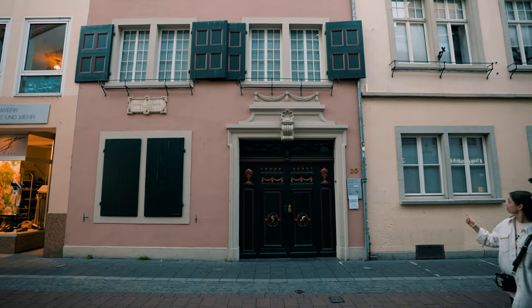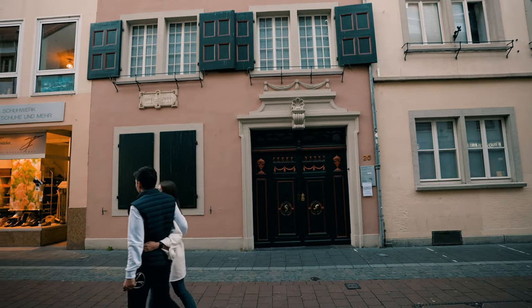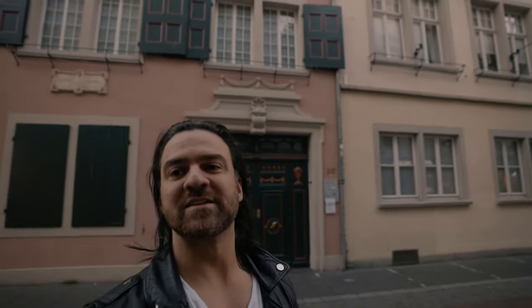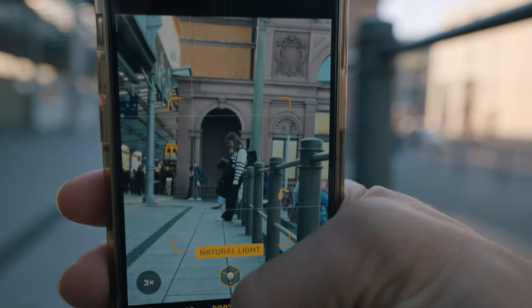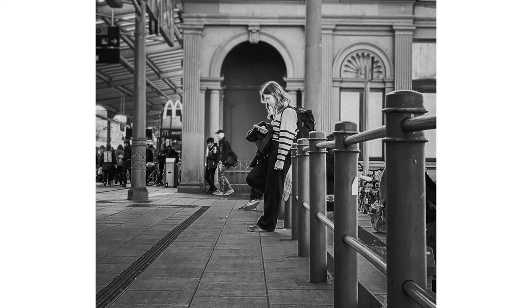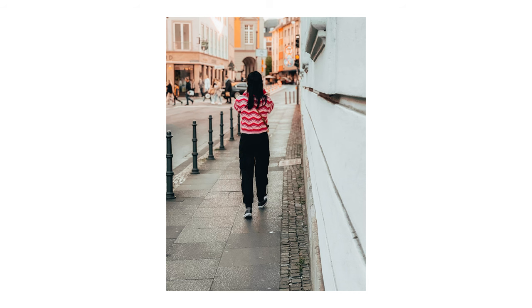This is the actual home of Beethoven — so if you ever visit Bonn, this is the place where Beethoven used to live. Another technique I like to use is putting my camera right next to a wall, either on the right side or the left side of the frame, and using the wall's perspective to bring attention to my subject.